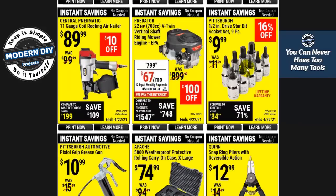These right here — half-inch star bit socket set for $9.99 — not bad. Lifetime warranty again, and 16% off. It's not as good as 20% but it's better than nothing.